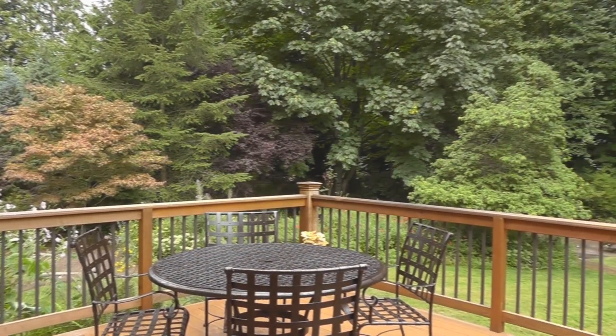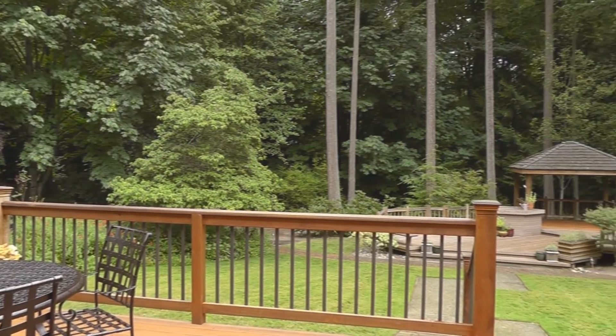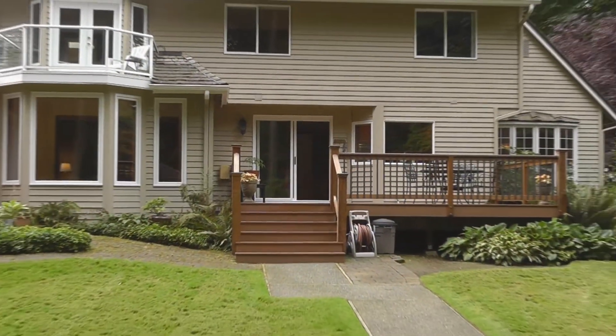The shy acre lot is like your own private park: large lawn, an entertainment-sized deck, gazebo, separate play area with swing set, and a walking trail along the back of the property. It's a beautiful setting.